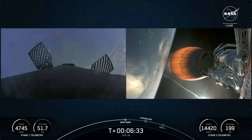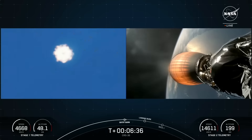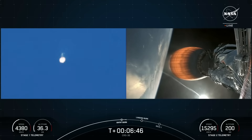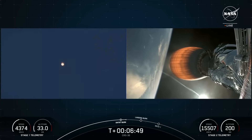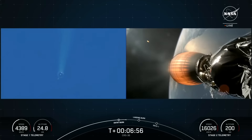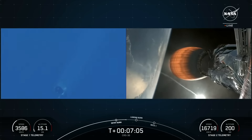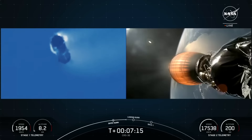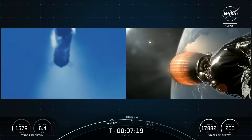Stage one entry burn startup. There is the start of the stage one entry burn — a three-engine burn on the first stage of Falcon 9. Stage one entry burn shutdown. Really cool views of the end of the first stage entry burn. The first stage supporting today's mission has just performed this entry burn for the sixth time. Falcon 9 is the world's first orbital-class reusable rocket, which allows SpaceX to re-fly the most expensive parts of the rocket.